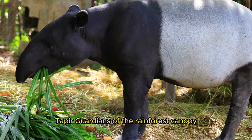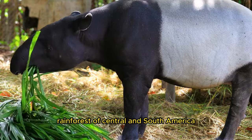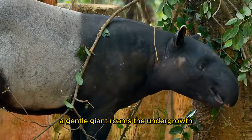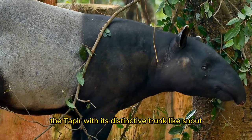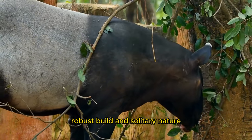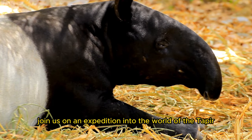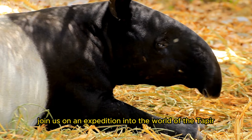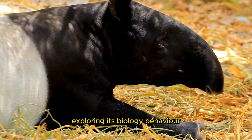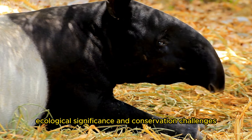Taper — Guardians of the Rainforest Canopy. Deep within the lush rainforests of Central and South America, a gentle giant roams the undergrowth: the taper. With its distinctive trunk-like snout, robust build, and solitary nature, the taper embodies the essence of ancient forests. Join us on an expedition into the world of the taper, exploring its biology, behavior, life cycle, ecological significance, and conservation challenges.